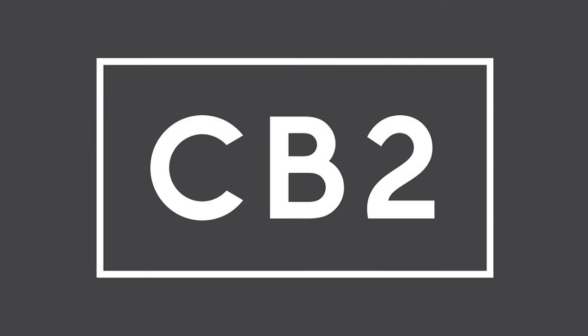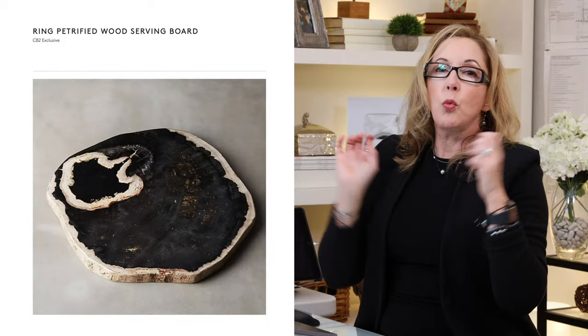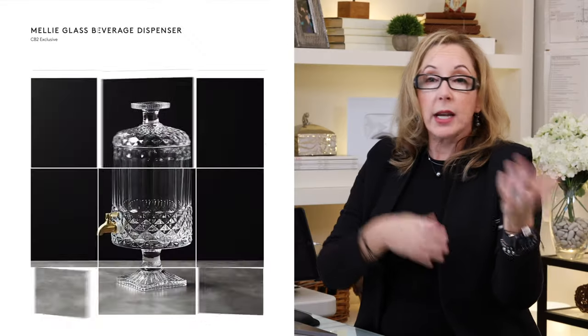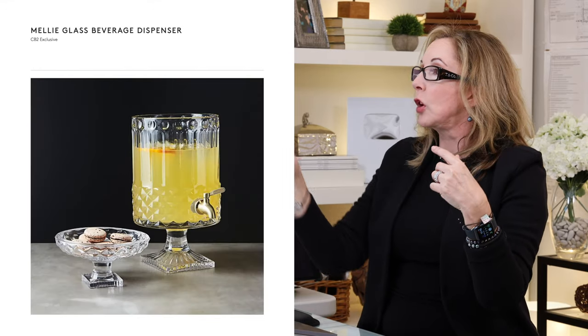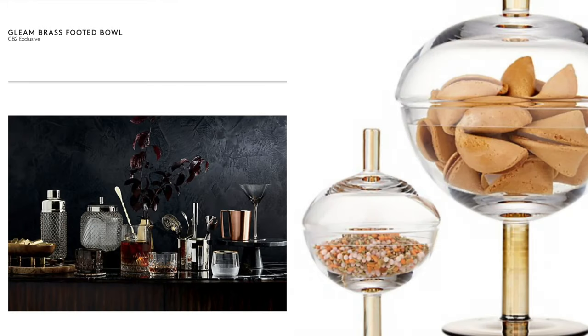Next up is CB2's decor items. Let's start with tabletop and hostess — oh my God, they have a ton of great stuff. I love this Essex marble and gold server stand, the petrified wood serving board, that's fantastic. If you're doing drinks, you want a little beverage server — that's amazing. Candy dishes are always appreciated. These are all just super great little hostess entertainment items.